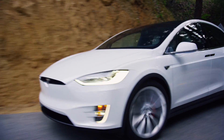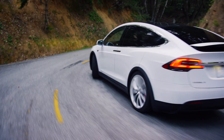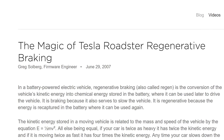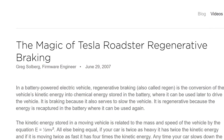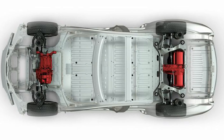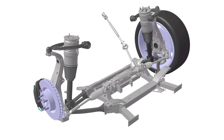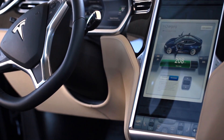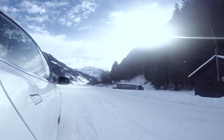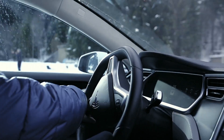EVs and ICE cars are similarly affected by things like hills. However, that's where the similarities end. Most EVs, like Teslas, have regenerative braking, which slows the car down and recharges the battery at the same time. This reduces wear on your brakes, as well as giving you extra range on your charge.